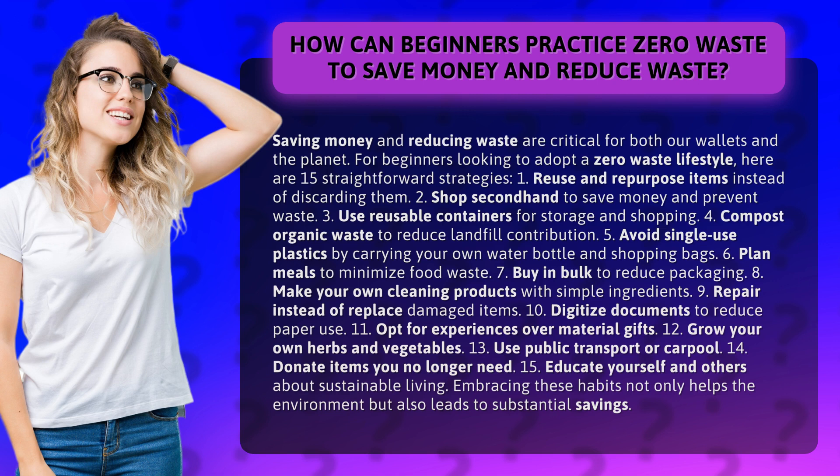8. Make your own cleaning products with simple ingredients. 9. Repair instead of replace damaged items. 10. Digitize documents to reduce paper use.